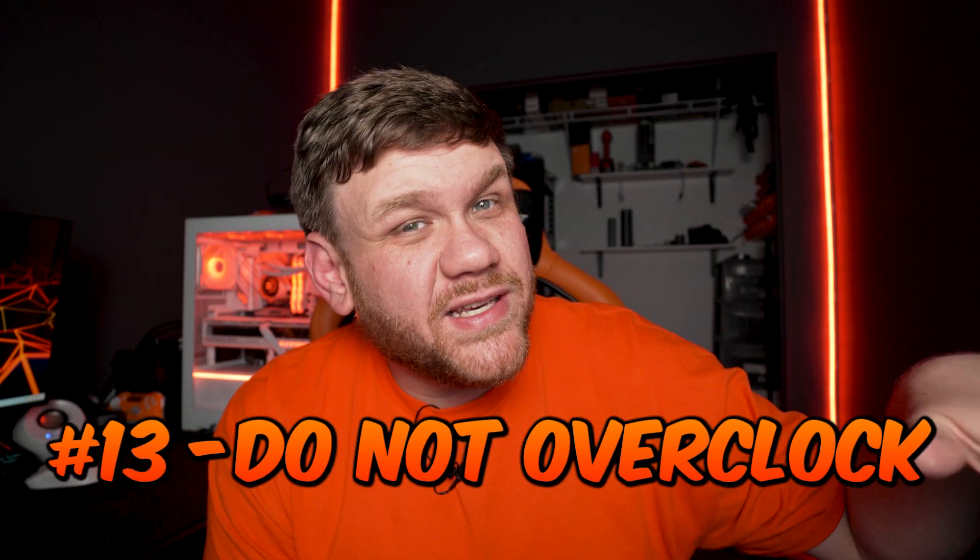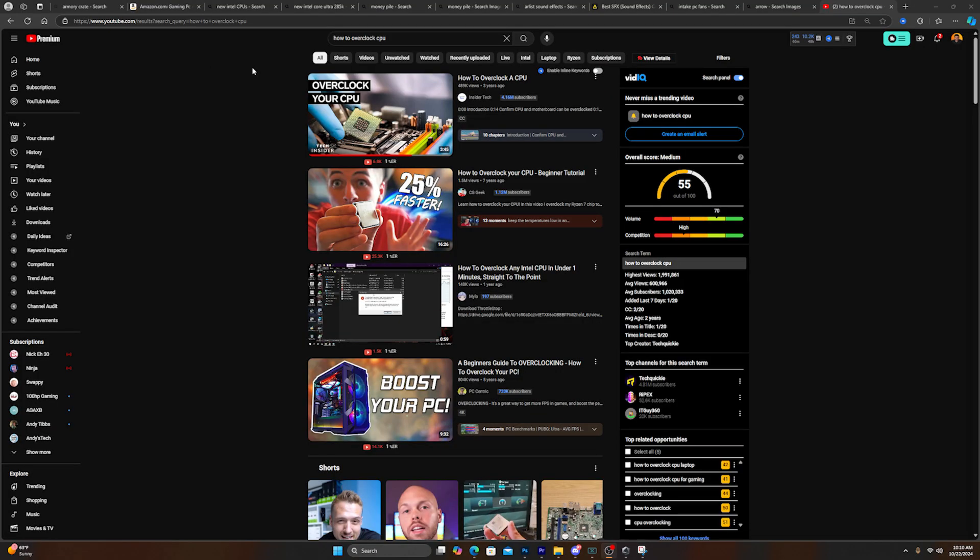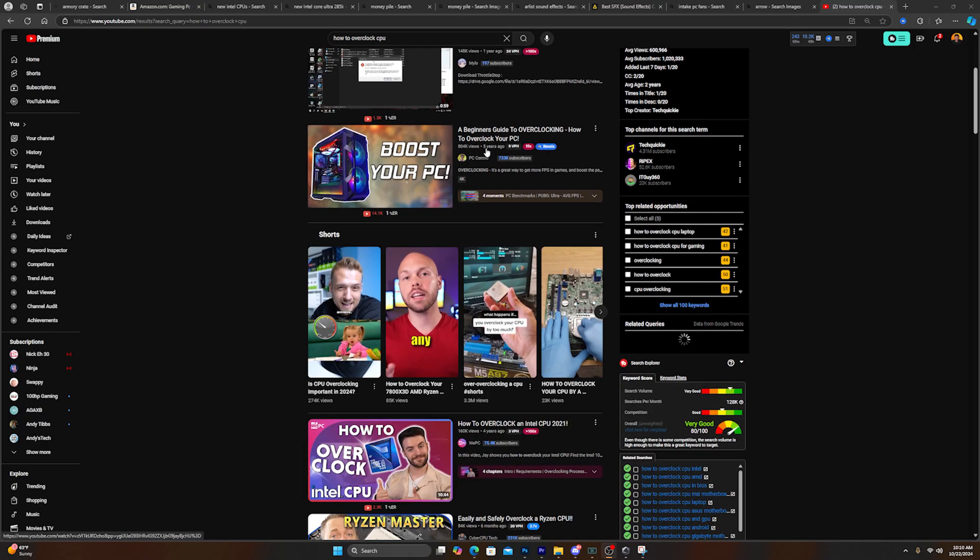That's the only type of overclocking I personally recommend, which leads to mistake number thirteen: people worry way too much about overclocking. Just don't worry about it unless you're really into it and watch expert videos. Even the best overclockers in the world aren't getting that much out of newer CPUs or GPUs because they already run at very fast speeds out of the box. It's just not worth it in 2024. I let overclocking concerns bother me for years before my first build — please don't let that happen to you.